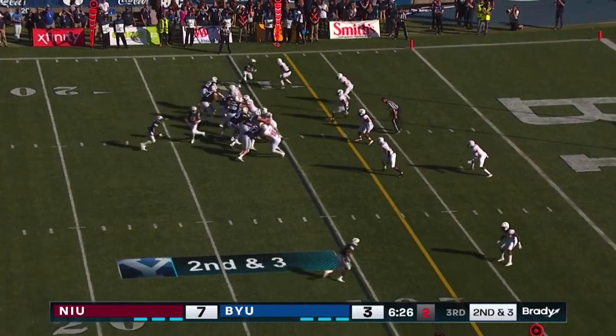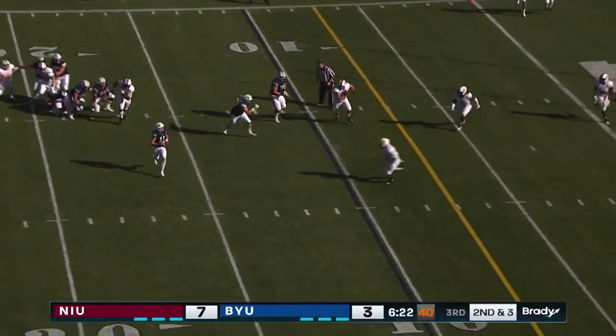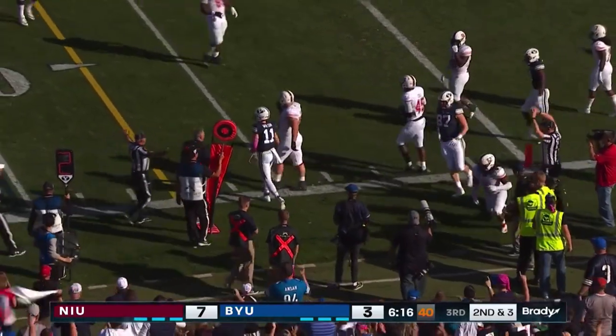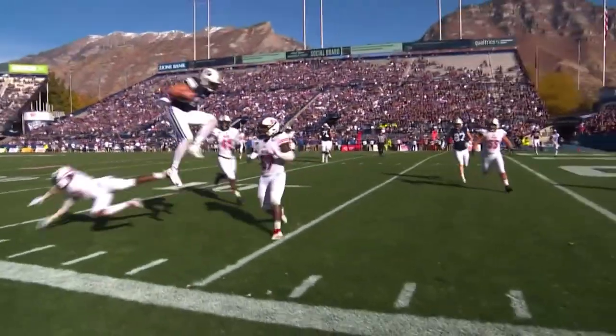To the left, wide receiver right. Wilson looking middle, evades pressure, scrambling to the right. Tucks it inside the 10 — a hurdle and shoved out of bounds, shy of the five-yard line. It'll be a first down for BYU on the run by Zach Wilson.